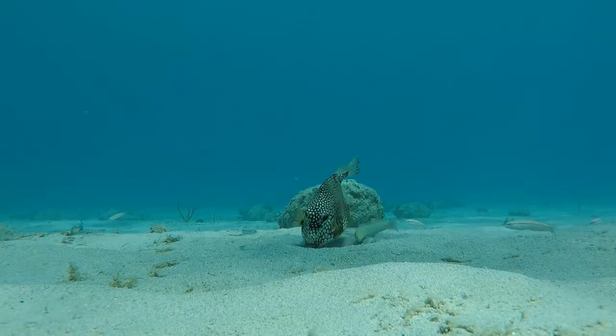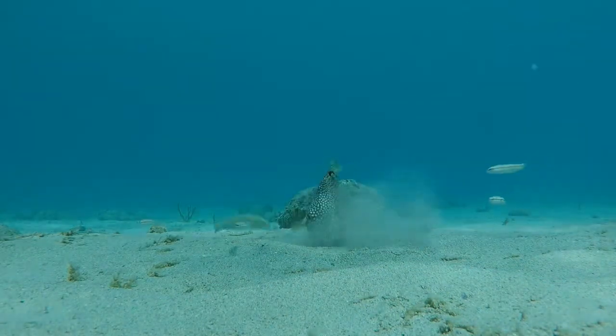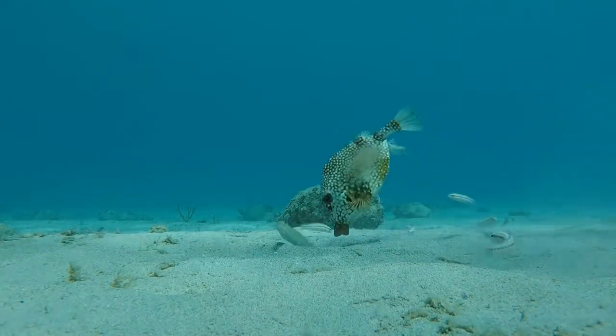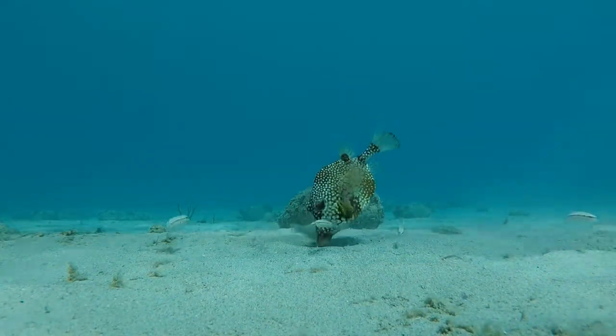They uncover invertebrates like molluscs, crustaceans, and worms. You can see in the video that other fishes, like the sand toadfish, will come to feast on the leftovers.